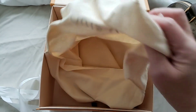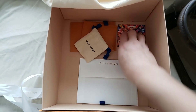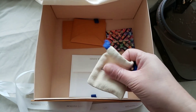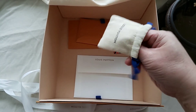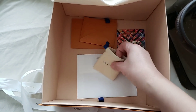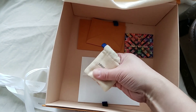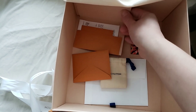Let me just set the boxes aside. As you can tell, this is a Christmas card from my SA. This is the holiday packaging and it comes with the lock and the keys. I put them inside the pouch because I don't see myself using the lock on the bag itself.